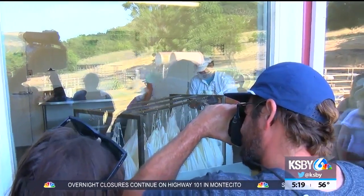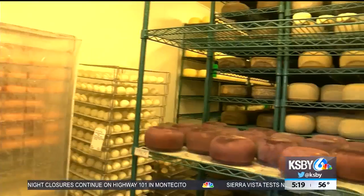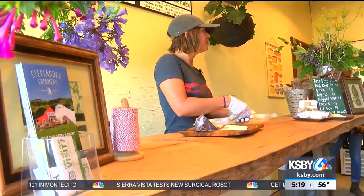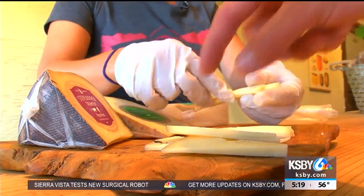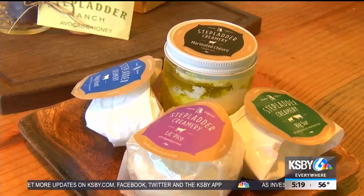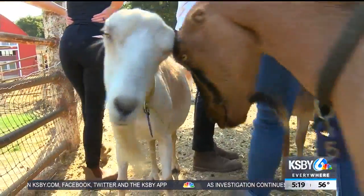Then watch the cheesemakers work their magic, turning goat's milk into all this. The first cheese to try is the Passo Vino, followed by a cheese tasting — it's a really firm cheese. It's kind of cool that the cheese is sold literally a foot away from where it's made. A true farm-to-table experience in our own backyard.